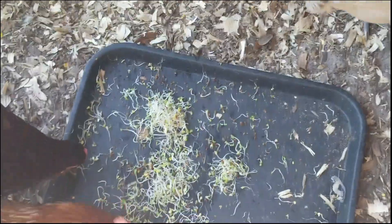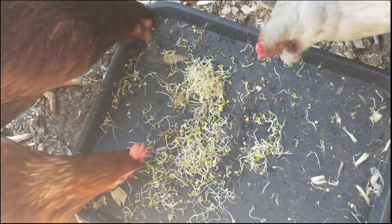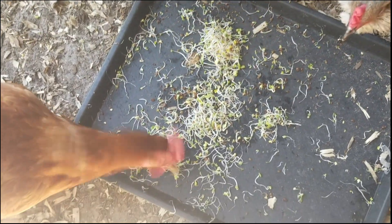The sprouts are also very nutritious. I made a video about sprouting seeds for your chickens and for yourself as well, because they are human-grade seeds after all. You can access that video at the end of this one.